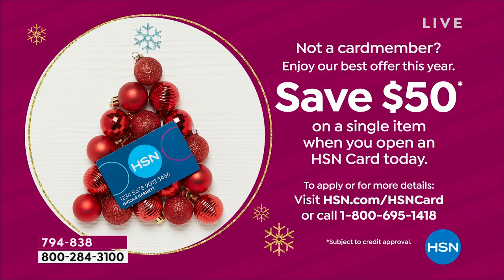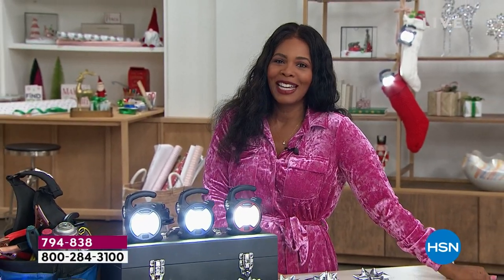We have our HSN card — if you don't have one yet, you can save $50 on a single item when you open an HSN card. We automatically give you $50. We've got an iPad coming up, Beats headphones coming up, the Bissell Little Green coming up. Imagine all the things you could do with that free $50. Stay with us.